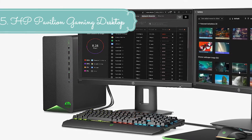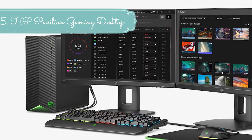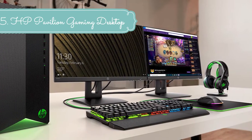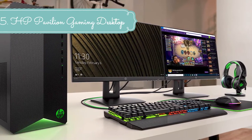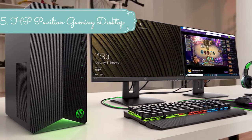Choose from configurations with a hard drive, multiple hard drives, a PCIe SSD, or dual storage. With up to 32 GB of fast, upgradable high-bandwidth DDR4 RAM, everything from multitasking to playing games gets a performance boost.